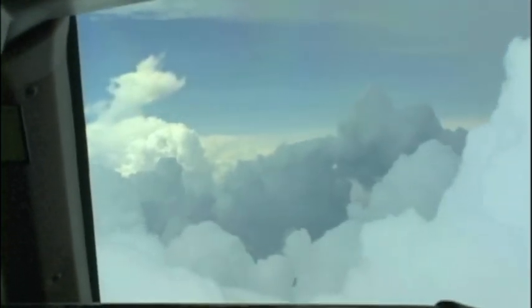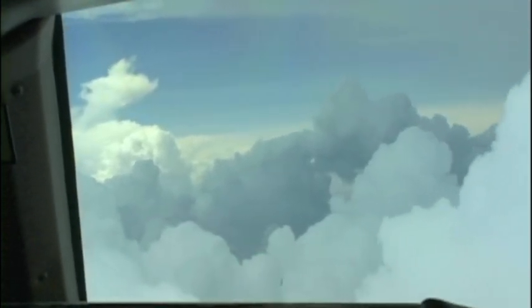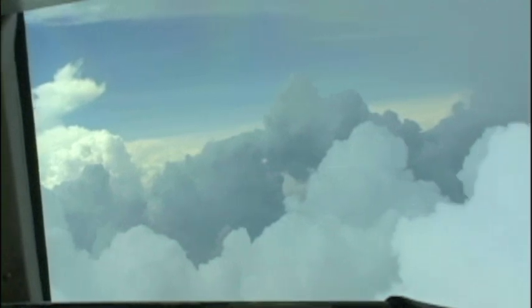ATC clears us: descend and maintain flight level 1-4-0, for holding on a 1-8-0-degree radial at 5 miles of Manaus. We have three aircraft holding in the terminal area. We are number 4 on approach.